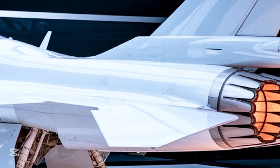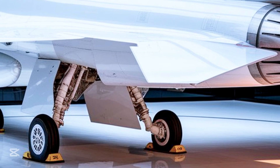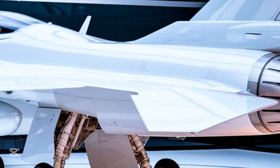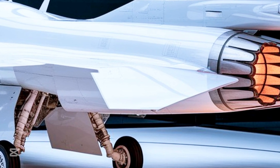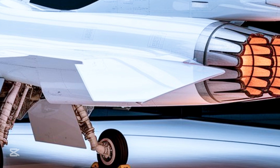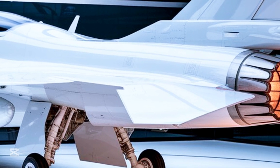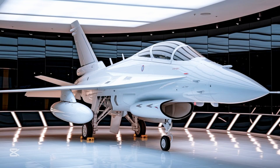From its sleek aerodynamic design to its powerful engine and advanced avionics, the JF-17 Thunder is built to dominate the skies. What makes it particularly unique is its balance between cost efficiency and capability. Nations looking for a dependable aircraft that doesn't come with the high cost associated with fifth-generation fighters often look to the JF-17 as the perfect solution — ideal for countries seeking air superiority without compromising on technology or reliability.